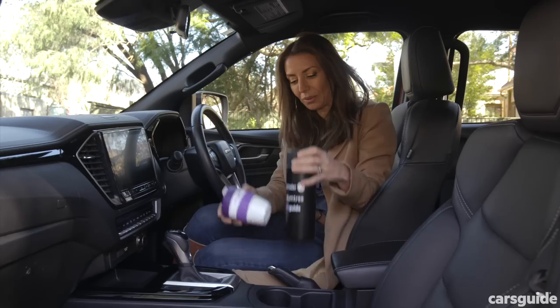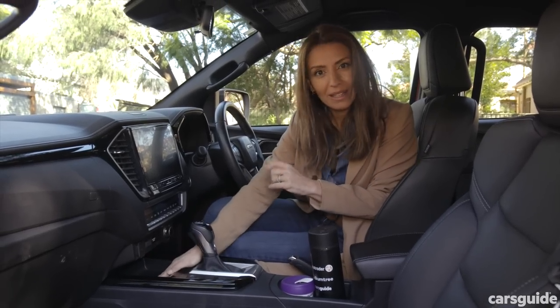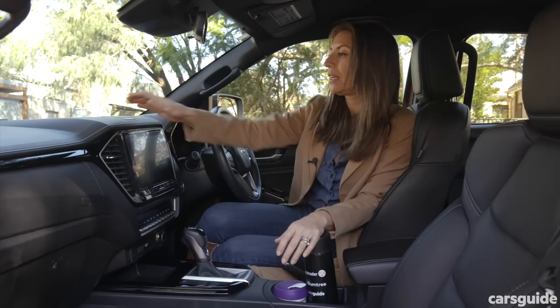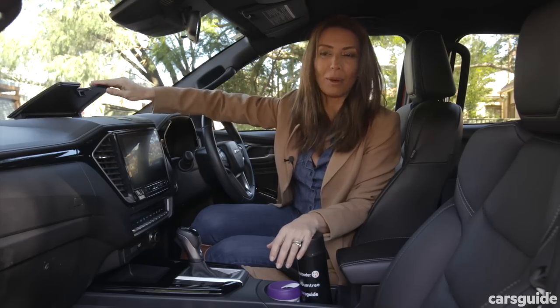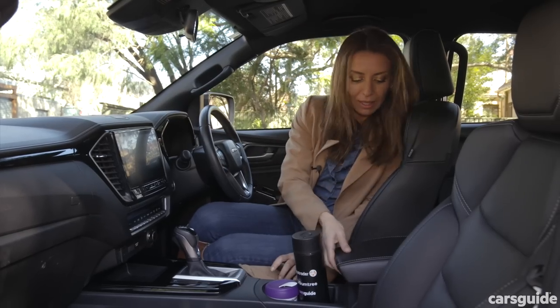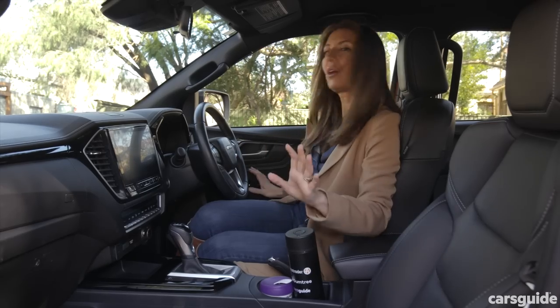For storage in the cabin you'll get two cup holders in the front, a nice deep tray that I used for keys and a phone this week, and a little tray on top — though it's quite flat, you might want to pop an iPad in there. Plus you'll get a centre storage bin, which is a decent size, and bottle holders in the doors.